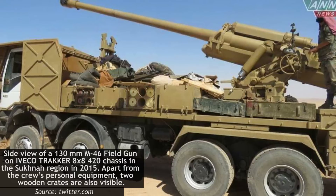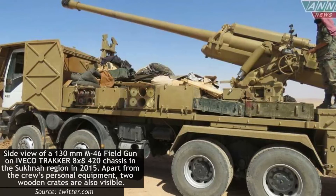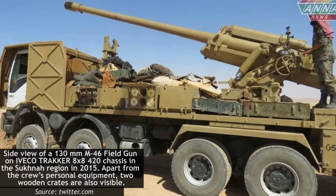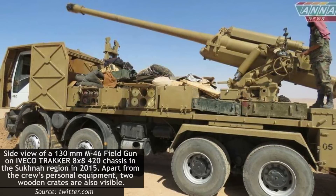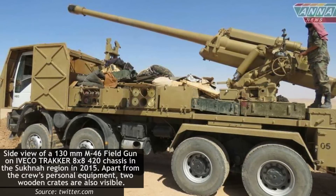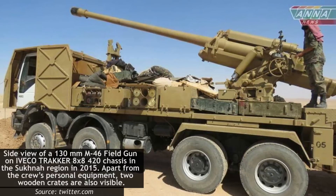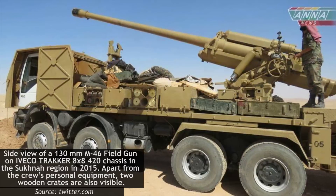The result was the mounting of M46 130mm guns onto commercial trucks — a crude yet effective combination, giving the Syrian army an effective off-road SPG with a firing range of 27 km, which is 16.7 miles. A range unrivaled in the conflict.